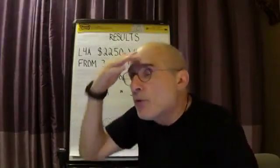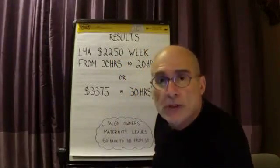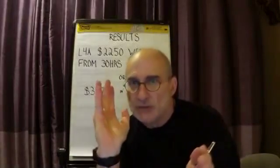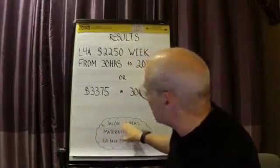If you want to chill out a little bit, you can make the $2,250 but do it in 20 hours. Why is that important? Because depending on your situation, you may need to step out from behind the chair a little bit — like salon owners.